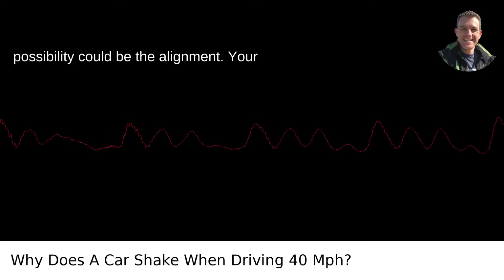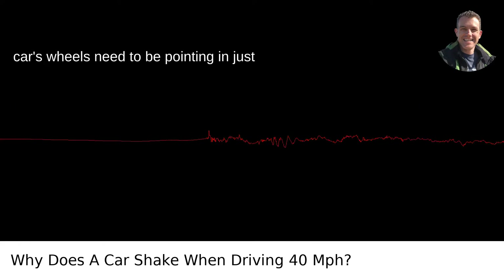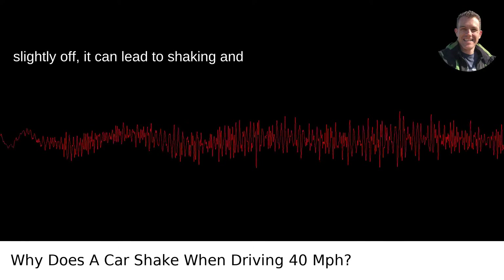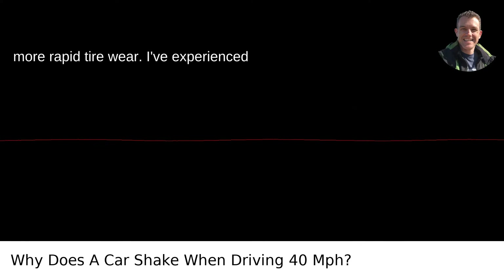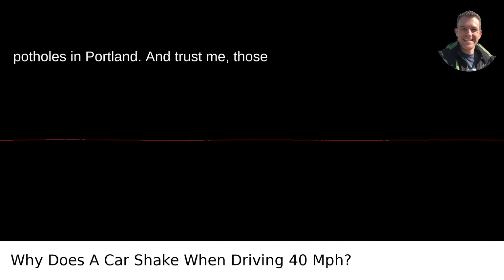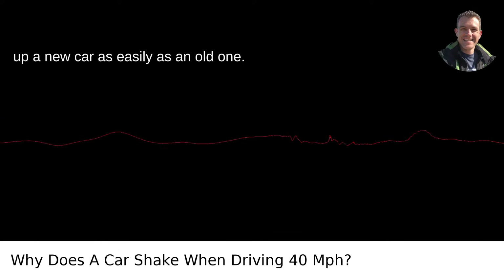Another possibility could be the alignment. Your car's wheels need to be pointing in just the right direction. If they're even slightly off, it can lead to shaking and more rapid tire wear. I've experienced this personally after hitting one too many potholes in Portland. And trust me, those potholes don't discriminate — they'll mess up a new car as easily as an old one.